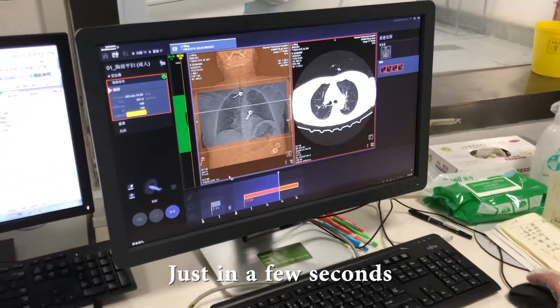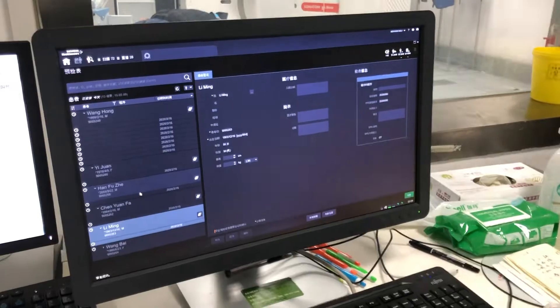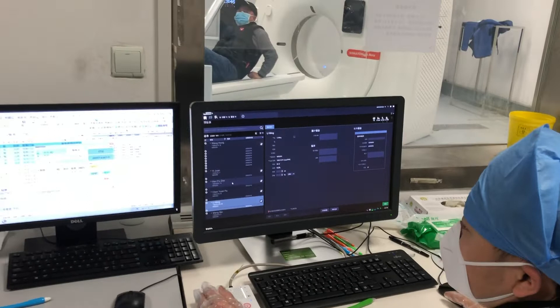Just in a few seconds, we will get a visual demonstration in multiple dimensions. Let's take a look.